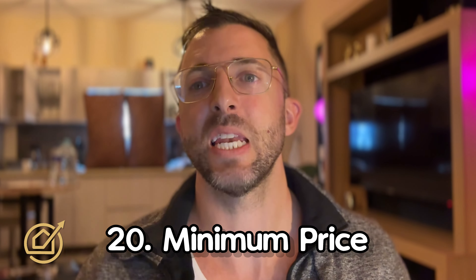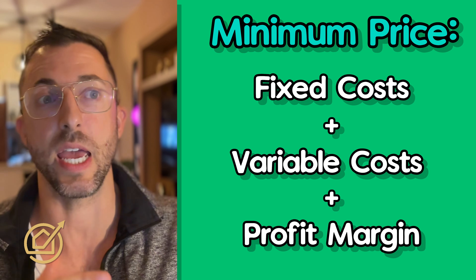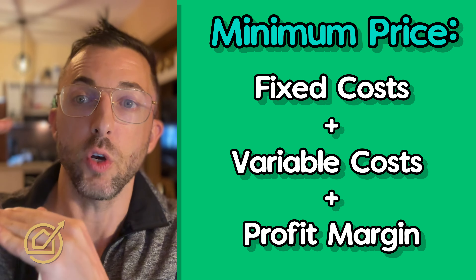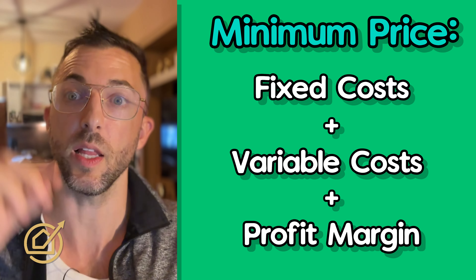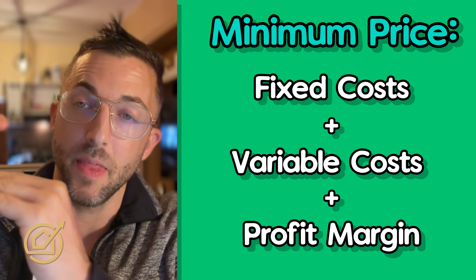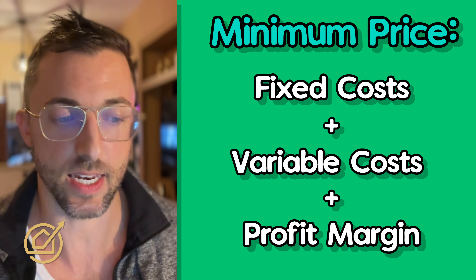Number twenty: minimum price. The minimum price should be about half of your base price. It's the price you'd accept if the alternative is zero dollars, and it only comes into play during low-demand days or slow season. Factor in your fixed costs — mortgage, insurance — plus variable costs like extra toilet paper and electricity, then add a profit margin. That's your actual minimum, and it's a lot lower than most hosts think.